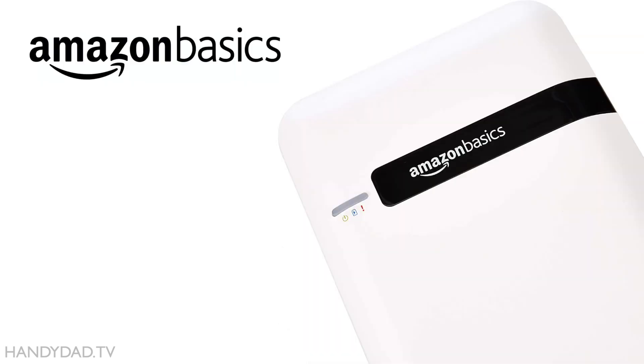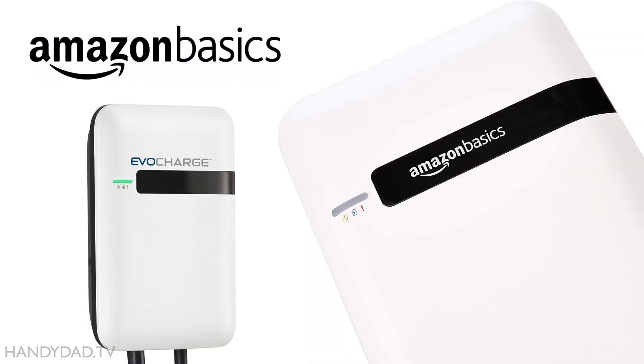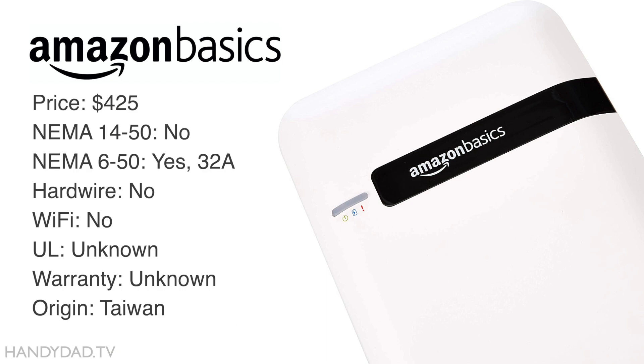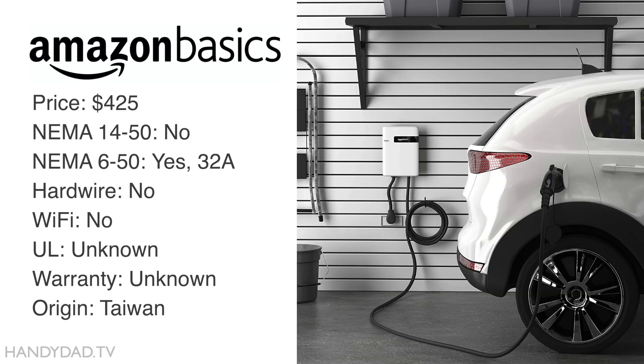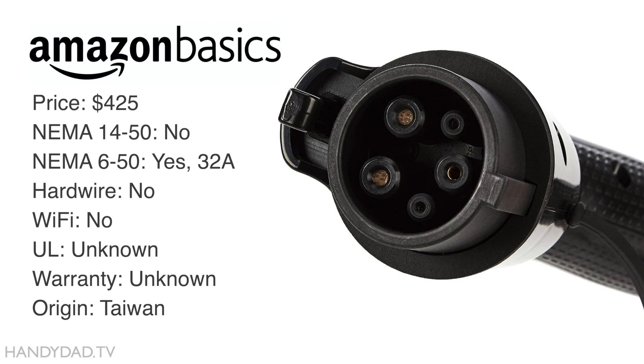The Amazon Basics EVSE looks like a generic version of the Evo Charge. It costs around $425 as of this recording, but there's no Wi-Fi option. It plugs into a NEMA 6-50 outlet and delivers 32 amps. This unit appears to be made in Taiwan, but the warranty and UL certification status were not mentioned in the listing — if you have that information, please leave a comment below.